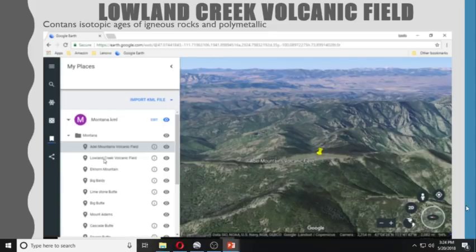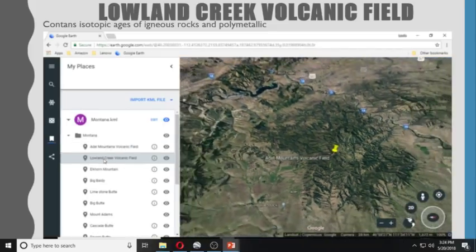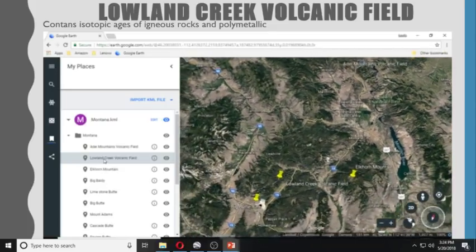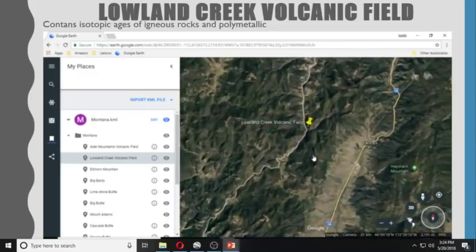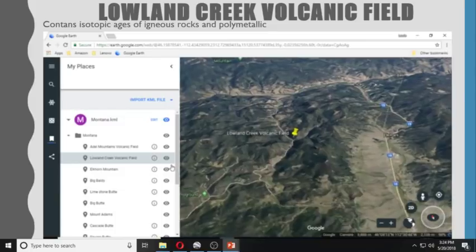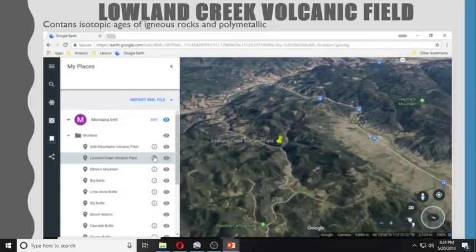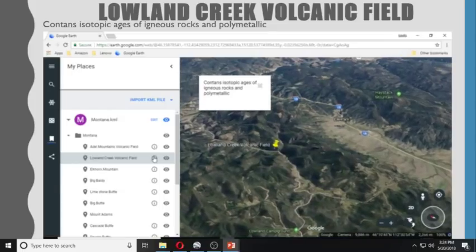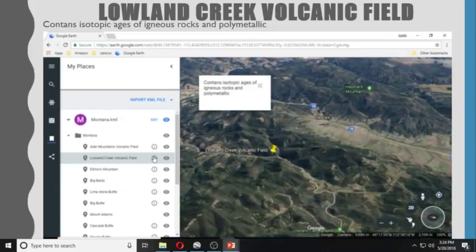Lowland Creek Volcanic Field contains isotopic ages of igneous rock and polymetallic deposits.